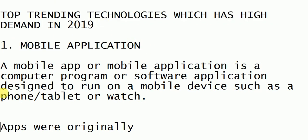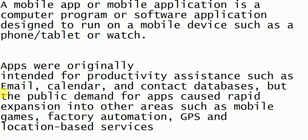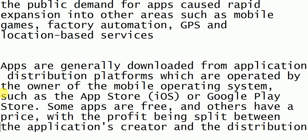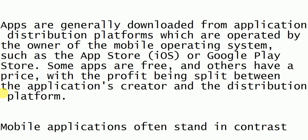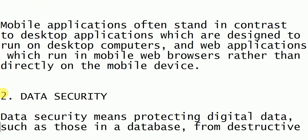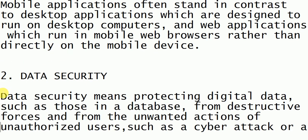Mobile application is used to run on mobile devices. We can design applications for mobile devices, tablets, watches, etc. It is having high demand and is also used to produce assistance for email, calendar apps, databases, and others.